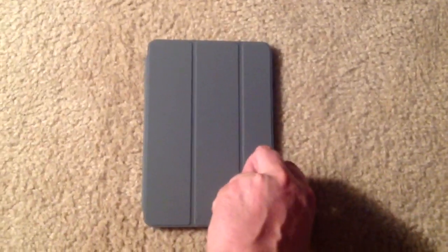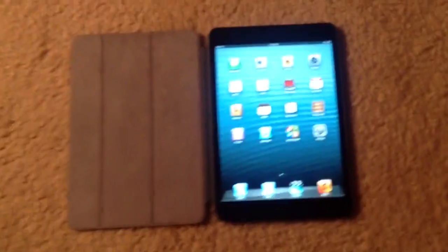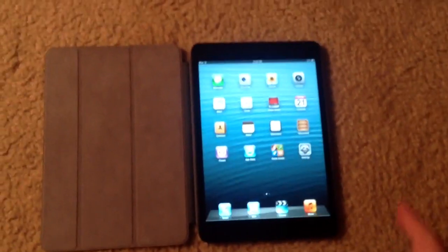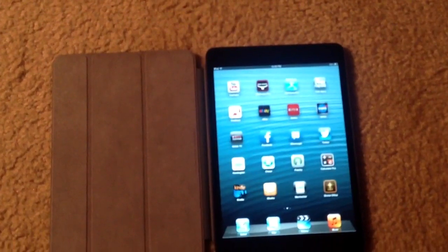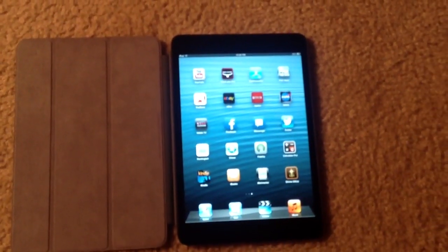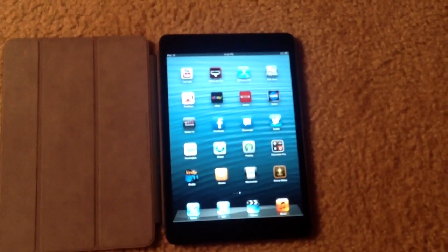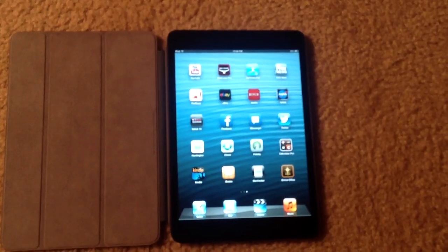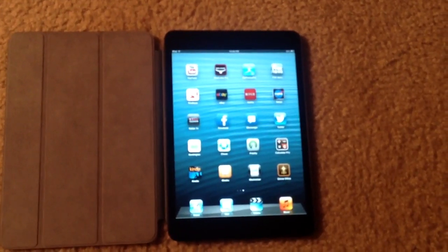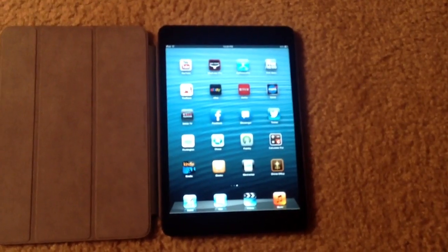So why don't we have a quick look at the device. These are the stock apps that came with the device, and here I have the apps that I have since downloaded, including Kindle and iBooks and Facebook and Facebook Messenger, some NASA apps, some news apps, some productivity apps, banking apps, YouTube, and so forth.